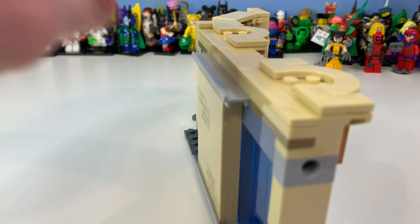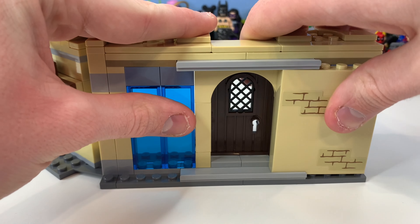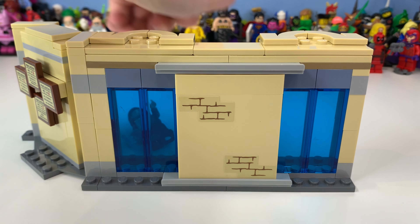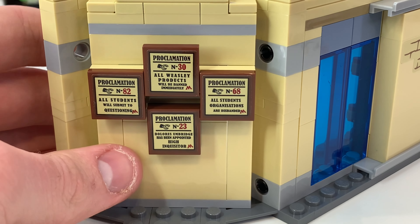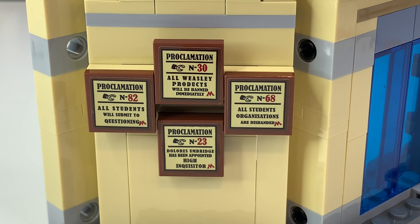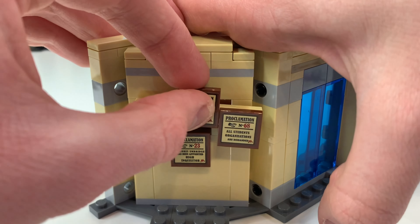Now taking a look at the actual build itself — this is a secret room, which is amazing, but you can clearly see a big issue: you can literally see Hermione straight through there. So it's doing a fantastic job keeping it completely secret — not! There are massive transparent windows and then on this wall you can see the little proclamations numbered 82, 30, 68, and 23, which is a funny sequence of how Umbridge just makes everything miserable. You can press that in to push it out, which is pretty cool.